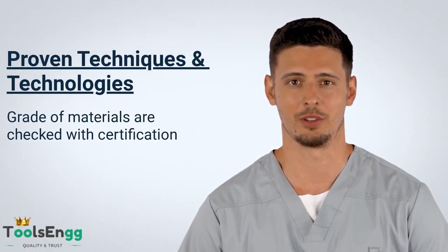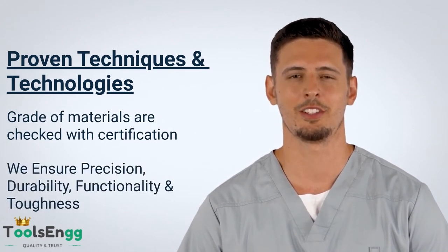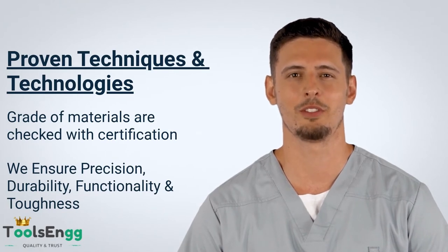Also, our production line is based on proven technologies, techniques, and graded materials that make it more effective and reliable. Precision, durability, functionality, and toughness are few of the important aspects of our engineering products.